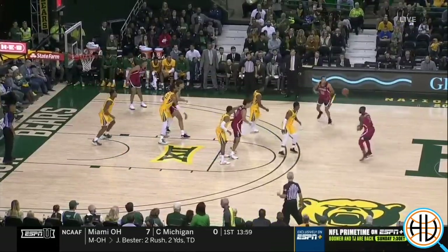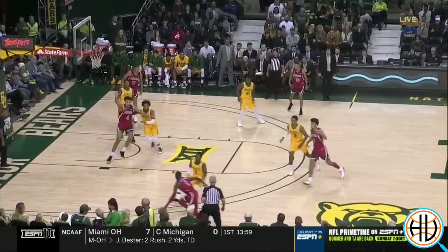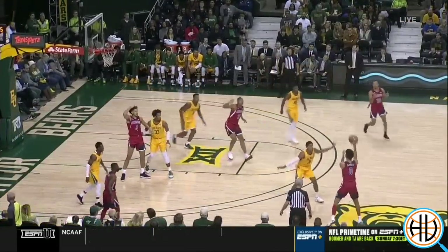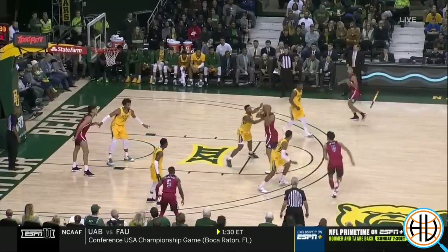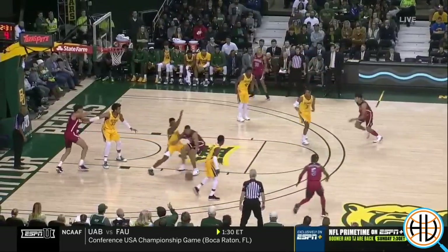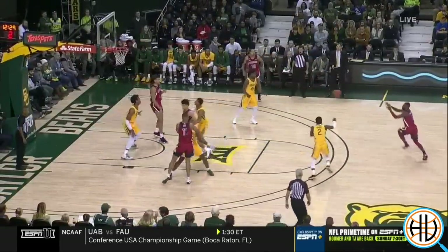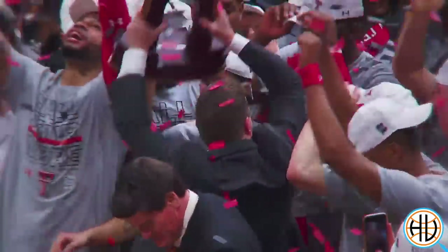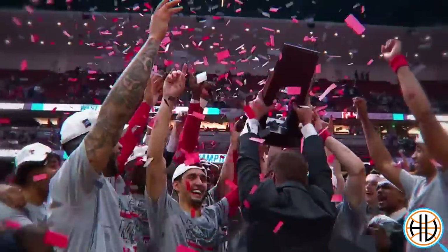In prior seasons, Baylor's defense was actually known for their unconventional zone defense. They were around a 50-50 split between zone and man in the last several years. This season, not only has Drew gone away from the zone, but their man-to-man now looks a lot like another Big 12 team known for their defense.